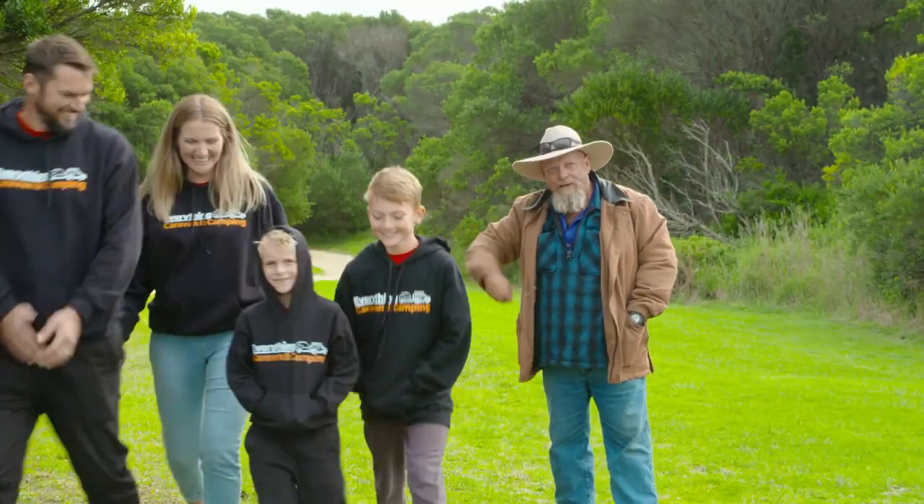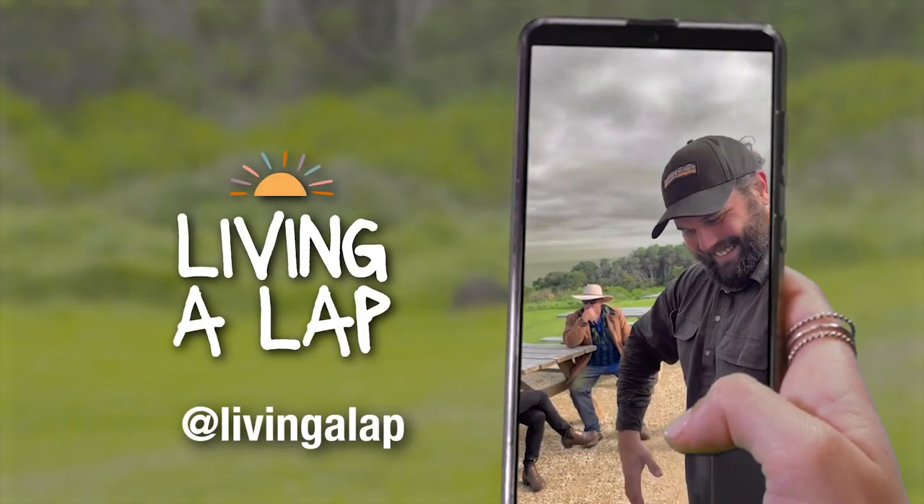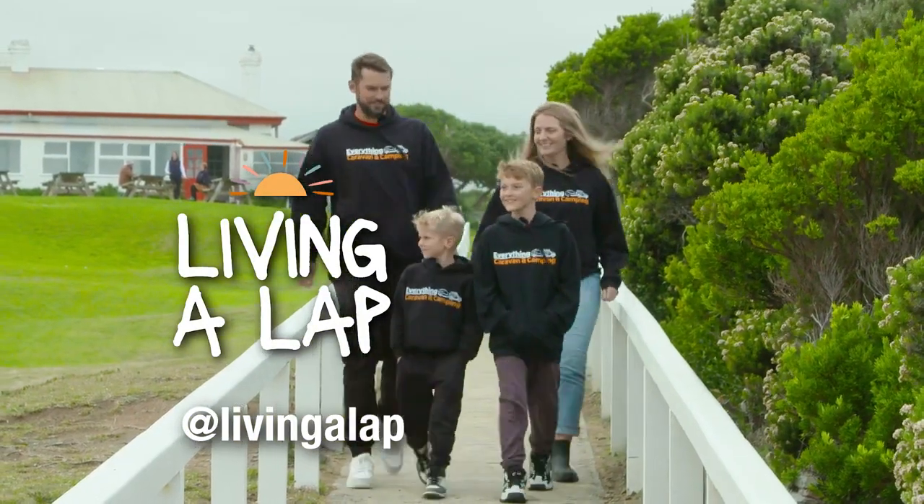We've got nothing else to do, off you go. So our crew added some sound equipment, then I sent Living a Lap up to the lighthouse for a closer look.